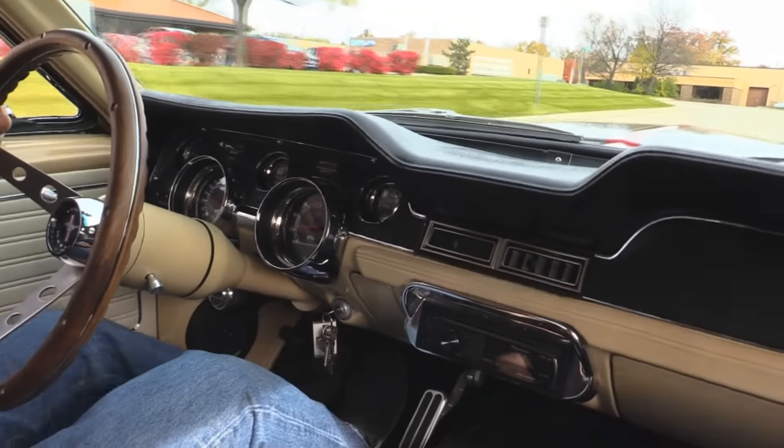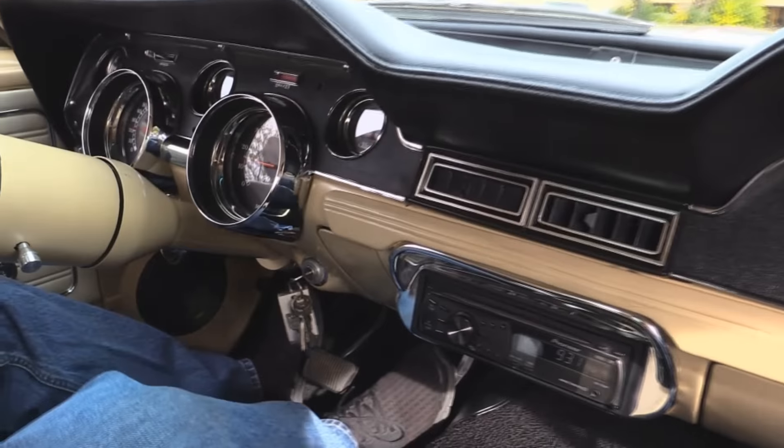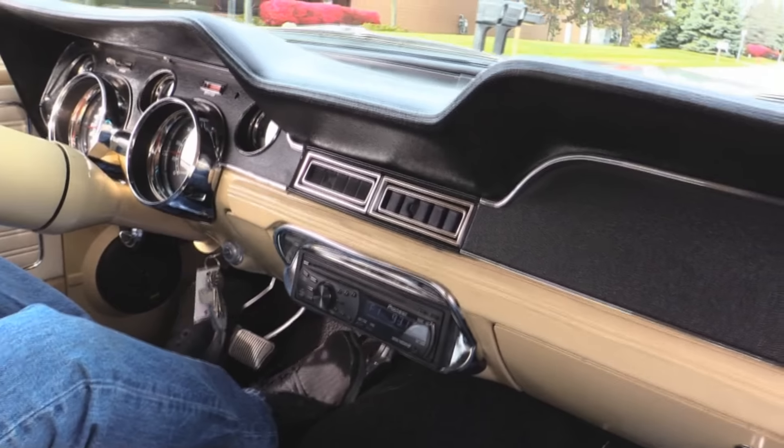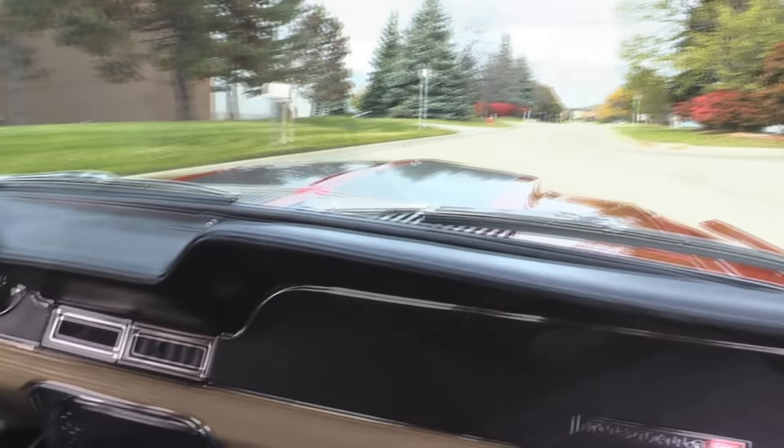Now look down here on the dash — these are all custom gauges that fit right into the stock dash. Beautiful. We've got our tach, our speedo, fuel level, oil pressure right in the middle, and water temp. We've got an aftermarket radio with the center speaker. Of course our five-speed, wood steering wheel. Just a beautiful hot rod here.